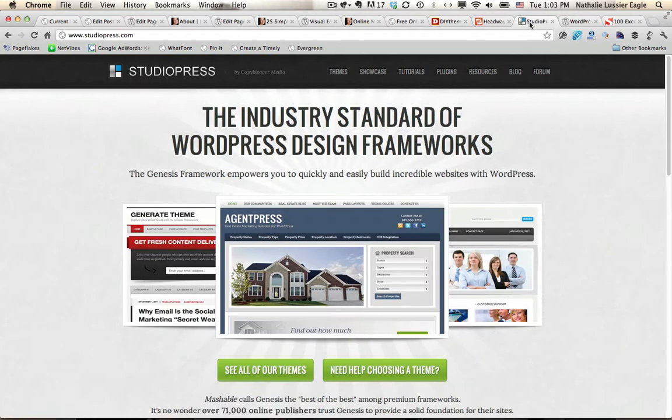The second theme I have here, which is by studiopress.com, is Genesis. Genesis is another theme framework that allows you to customize the look and feel of a theme and just make it look the way that you want it to look. But again, you'll need to know a little bit of code to make this happen.